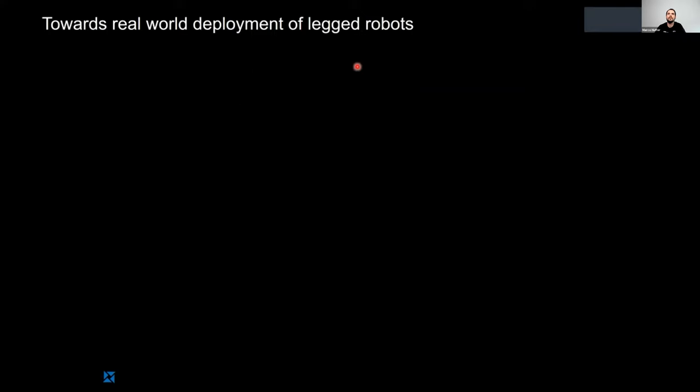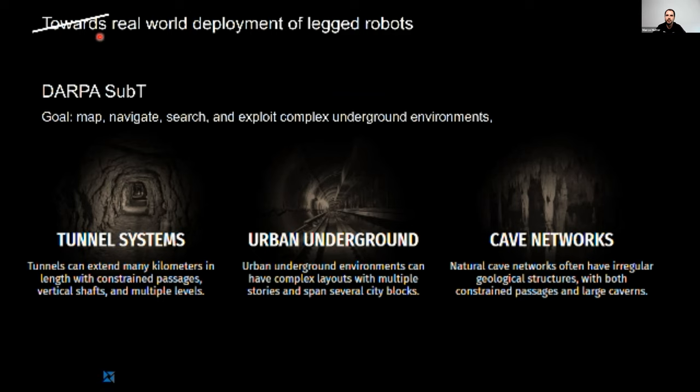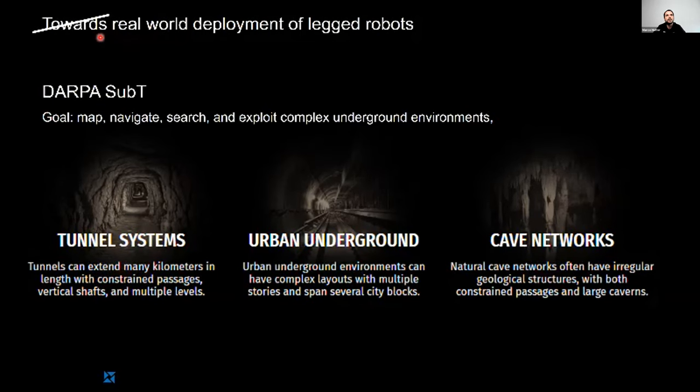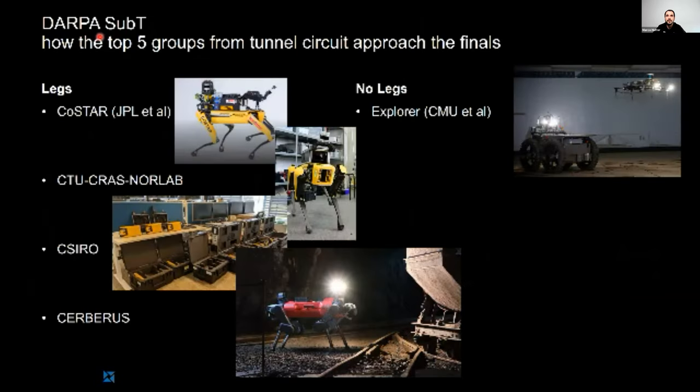Thanks, Peter. Let me start the second part with a small observation: this is the fifth workshop called Two Worlds, Three Worlds, Deployment of Legged Robots, and given the amazing progress seen today, we probably have to rename it in the near future. An example in this area is the DARPA challenge, where robotic systems must navigate autonomously in some of the most challenging environments — tunnel systems, urban underground, cave networks. DARPA doesn't request which type of robot, but it's interesting that the top five groups from the tunnel circuit are applying legged systems in the finals. Legged robots have definitely arrived in the real world.